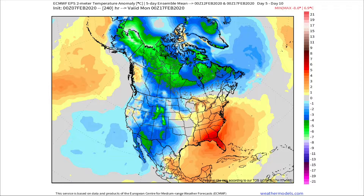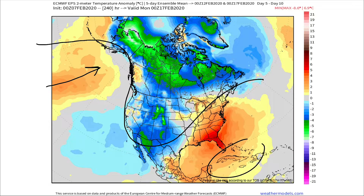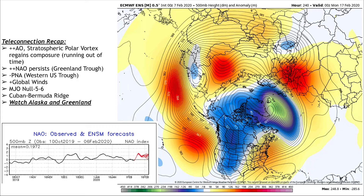Looking out to about February 12th through the 17th, the ridge starts to push into Alaska and we have a big protective ridge over Cuba, with the trough in the west. We live right on the battleground where warm air from one direction meets cold air from the other. Overall, when we put together the next 10 days, temperatures will average either right on their normals or just a little bit warmer than normal.